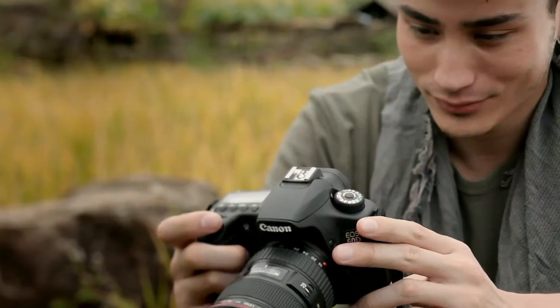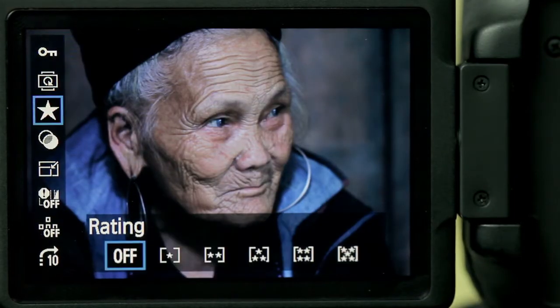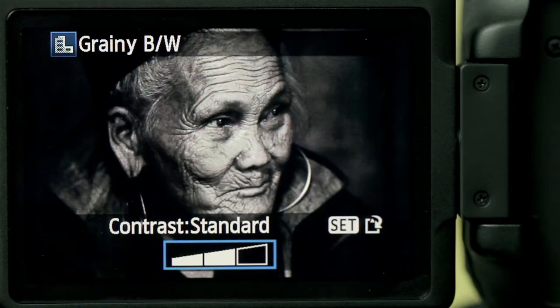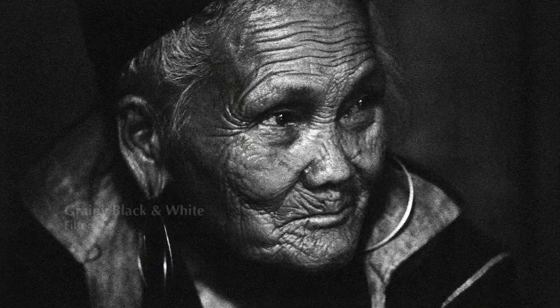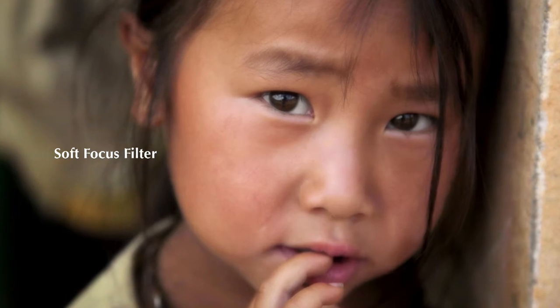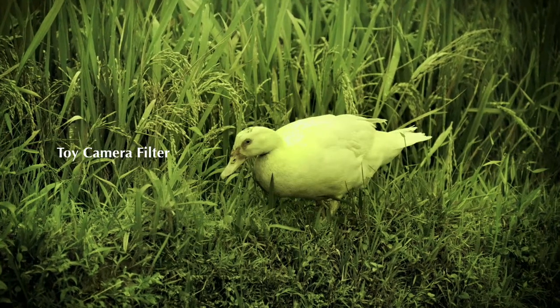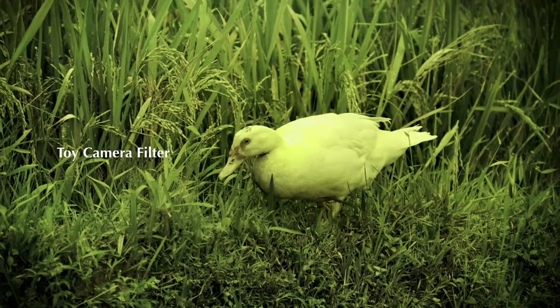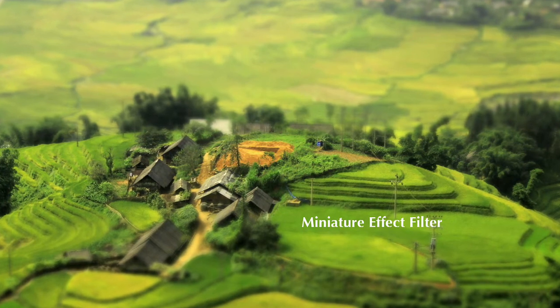Creative filters are great storytelling tools that accentuate the mood of my images. It's as easy as picking a shot and applying the desired filters. The grainy black and white filter adds a layer of high contrast tones for a nostalgic look. Soft focus produces a dreamy visual effect, toy camera exudes fun with color shifting and vignetting, while miniature effect shrinks objects with a photographic illusion.